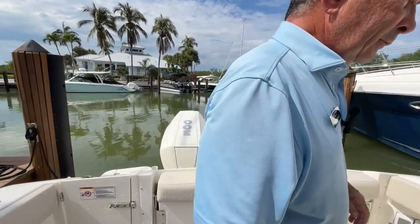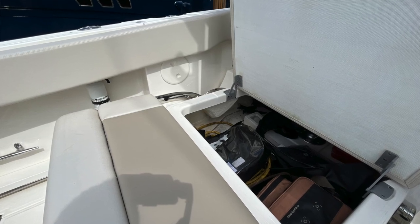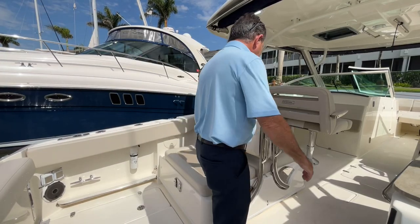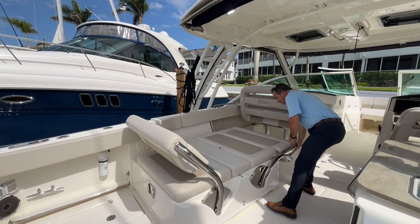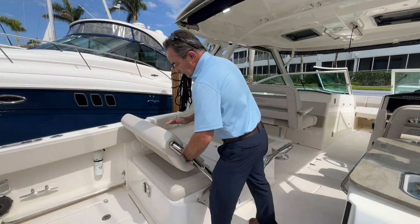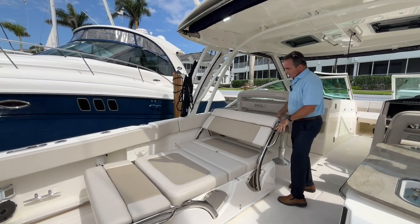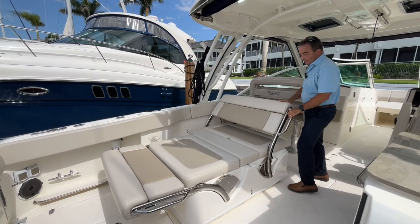Over on the port side, we've got a seat that does all kinds of things. Underneath we've got storage, and a table that comes right up so five or six people can sit comfortably here. If you want to lounge, we can lower it down and have a couple of people lounging facing forward, and some people like to lounge backwards — lower that down, bring it up, and you can lounge facing this way. Really an incredible setup. It does everything very, very well.